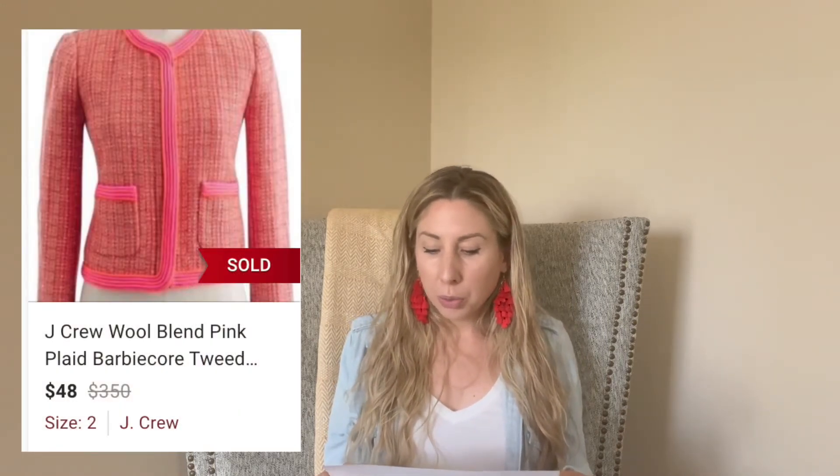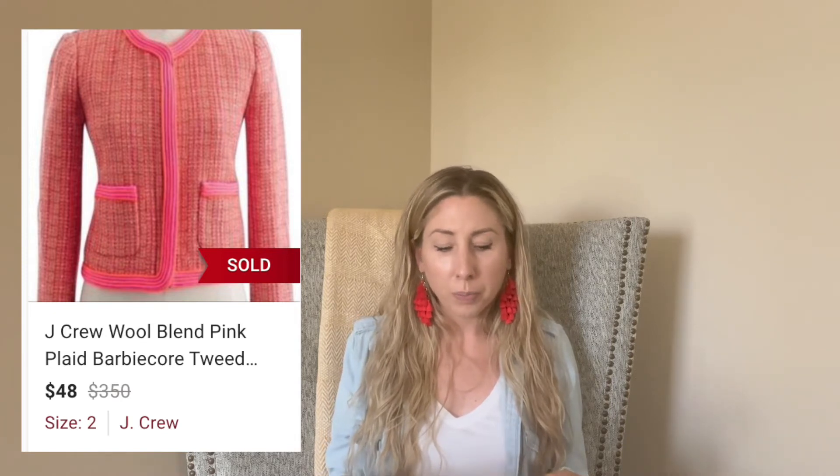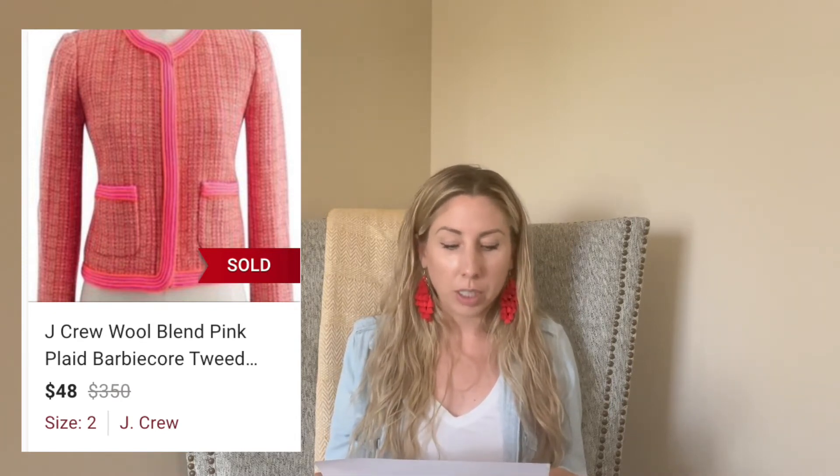Next up is this J.Crew tweed blazer. This is definitely an older style, but totally Barbie-core — super unique and cute. It sold in three days for $48, and I only paid $4.